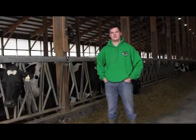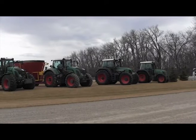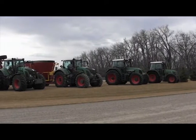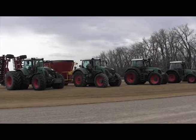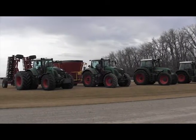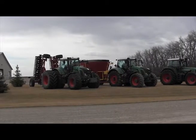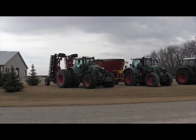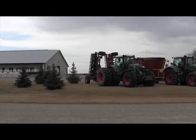We're pretty passionate about Fendt and we love the tractors. We've been Fendt for a pretty long time — my dad's always had Fendt. For us it's pretty simple: the tractor needs to start at 5 in the morning, 365 days out of the year. We feel that with Fendt they start up every morning and they're about as efficient as any other tractor around.